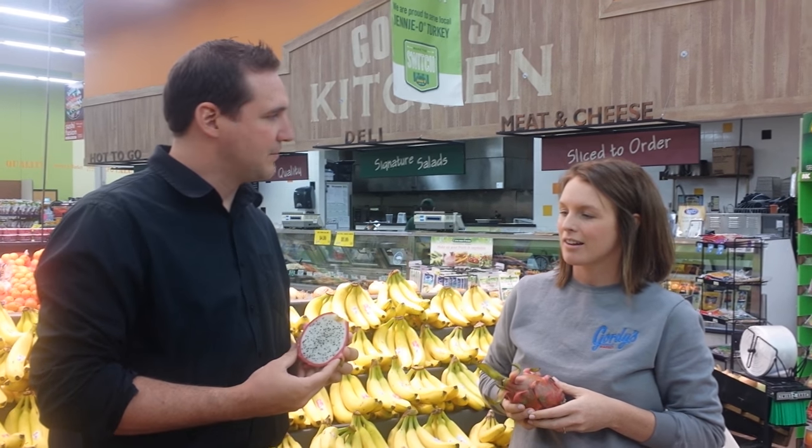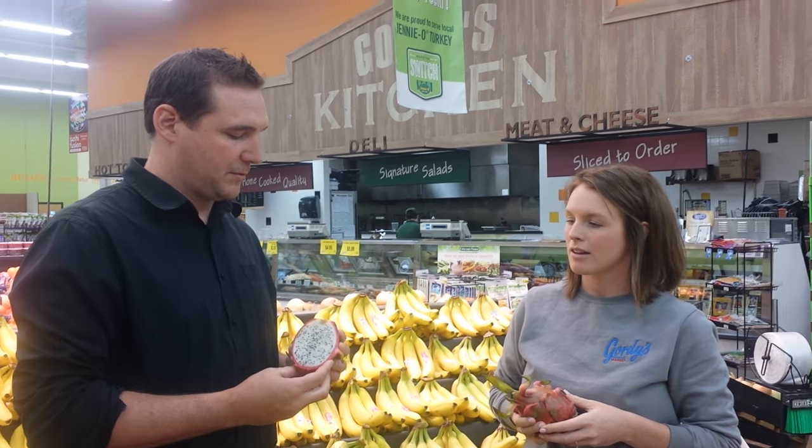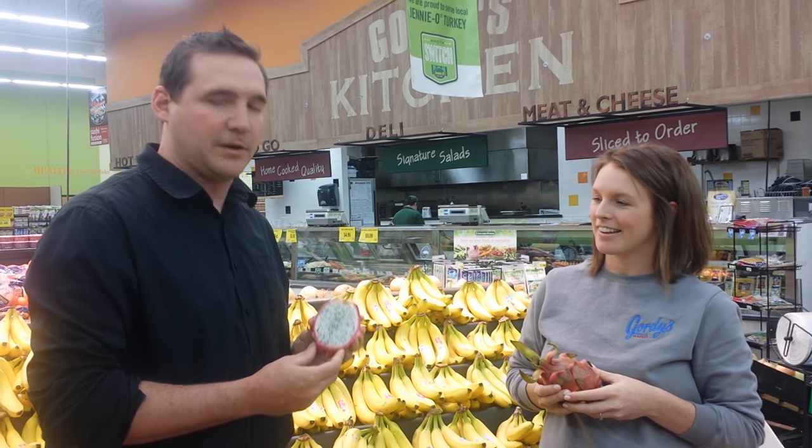A dragonfruit is the number one export from Vietnam. They're also grown in South America. It's a very popular fruit overseas, not so popular here in America. It takes a while to get them on the long voyage from Vietnam, but yeah, it's a unique piece of fruit.